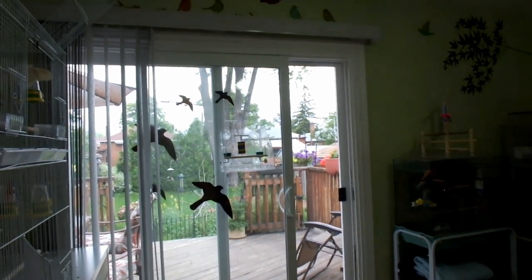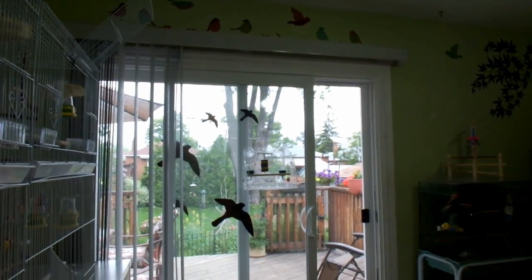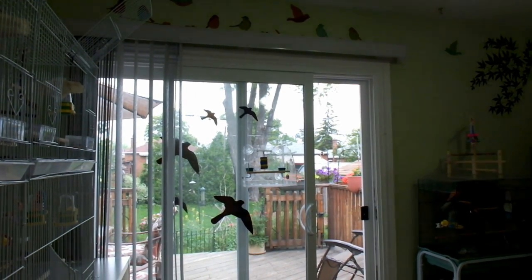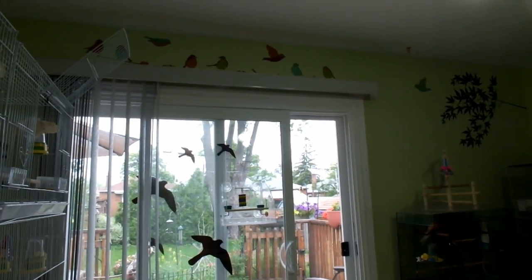My window is actually a new patio door — the other one was really old and getting cold in winter, with air coming through the cracks. This brand new patio door works really well; it keeps in the heat and keeps out the cold. I've also got new blinds — the old ones were blue but these ones are light grey. And I got more decals up on top there as you can see.